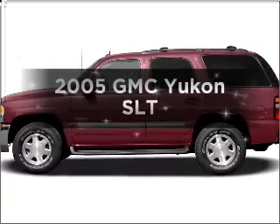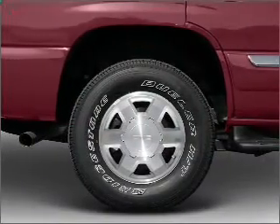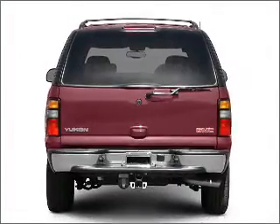Introducing the 2005 GMC Yukon — everything you need under one roof with this great vehicle. With a powerful 8-cylinder engine connected to a smooth shifting automatic transmission.